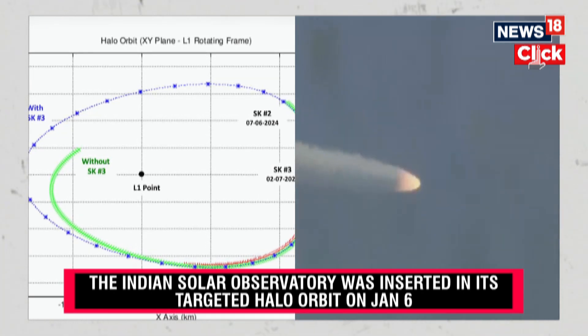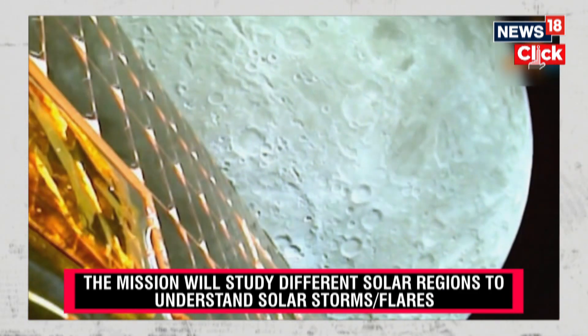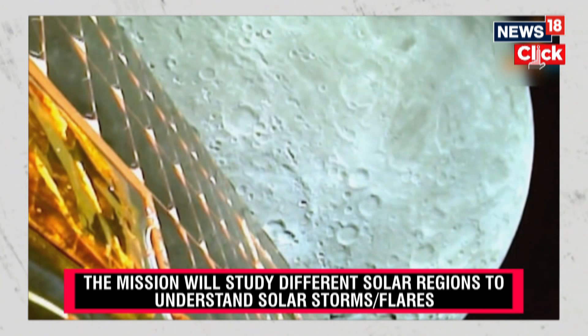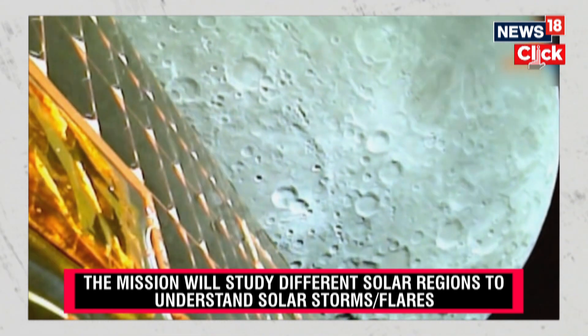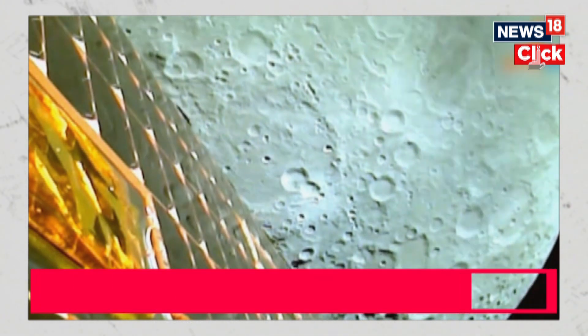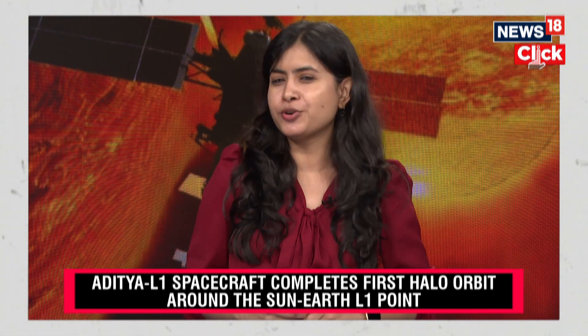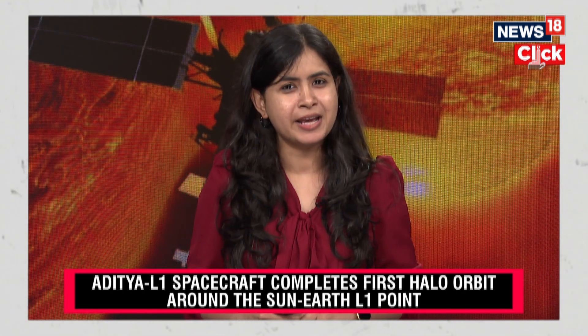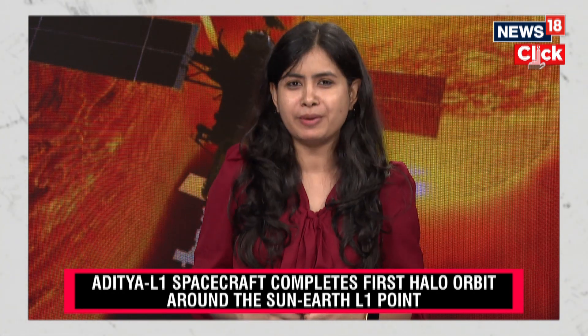Meanwhile, the Indian Space Research Organisation has also prepared the project report for Chandrayaan 4, where it is gearing up to collect lunar samples from the Moon. This is going to be a very long process, and ISRO is going to perform a space docking experiment later this year. It is also preparing for India's first human spaceflight mission, Gaganyaan.